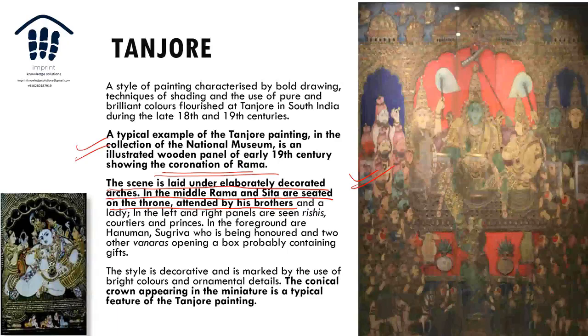These Tanjore paintings are very well known — many people have them at home. You can see figures like Sugriva and Hanuman, along with scenes of gift-giving. The decorative style is ornamental with bright colors and the conical crown as a hallmark feature.